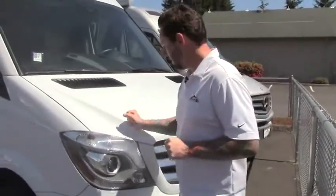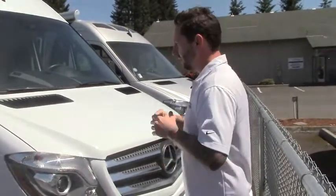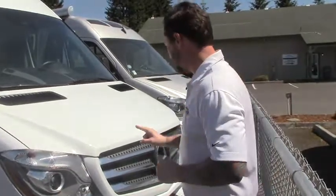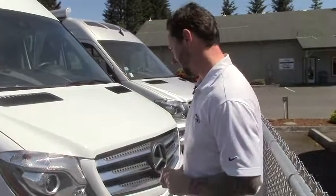A little teeny tiny Class B RV built on the Sprinter chassis. This is the shorter Sprinter chassis. Tip to tail on this coach, believe it or not, you are under 20 feet. You can take this thing pretty much anywhere you want — you can probably even parallel park it downtown if you wanted to.